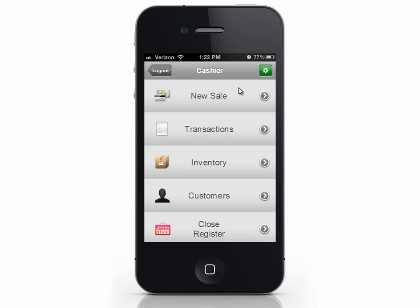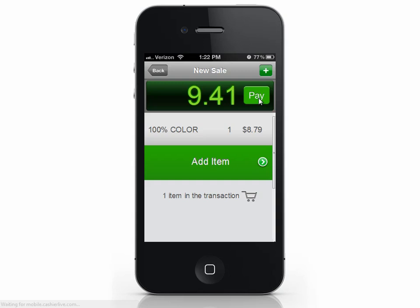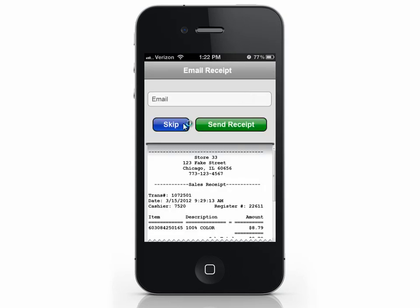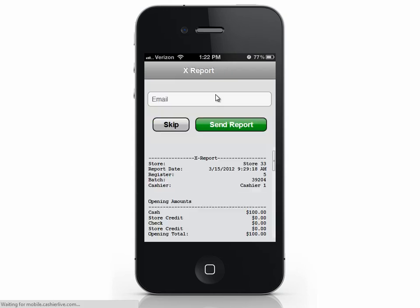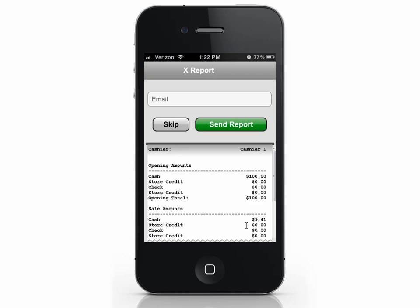Notice the button has now changed to Close Register — this is how you know the store is currently open. Now perform sales as usual. I'll ring up a transaction quickly. If you want to check your sales drawer amounts throughout the day, select Close Register and then select Print X Report. This will show you your closing amounts and sales amounts from the time you opened the store until you pressed Print X Report.